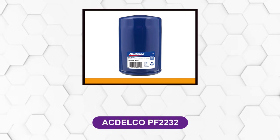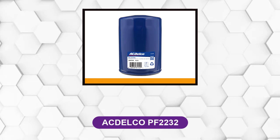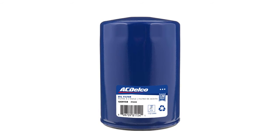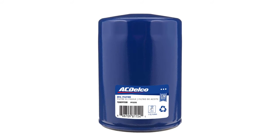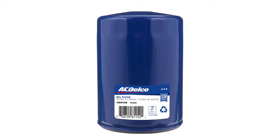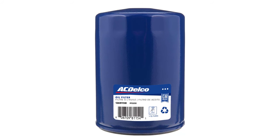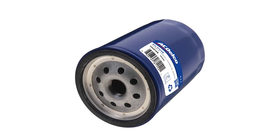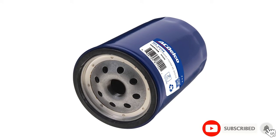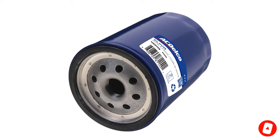At number 6: AC Delco PF2232. This oil filter has a special feature: it has a burst strength that is 5 times greater than most engine oil operating pressures. This oil filter is designed to meet the expectations of fit, form, and function, and to give ultimate protection to your engine from contamination. It fits both GM and non-GM vehicles and does the job of keeping engines clean on the go.